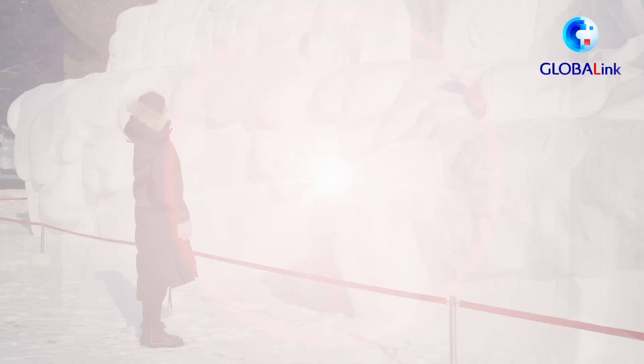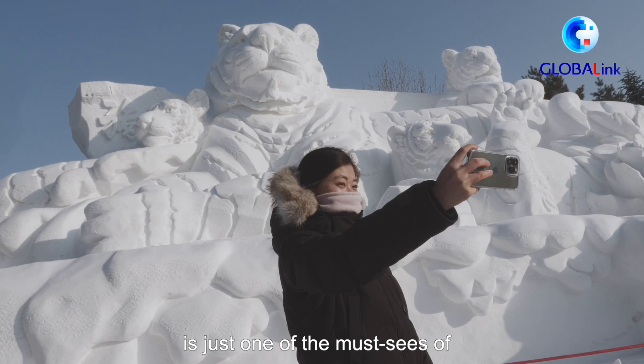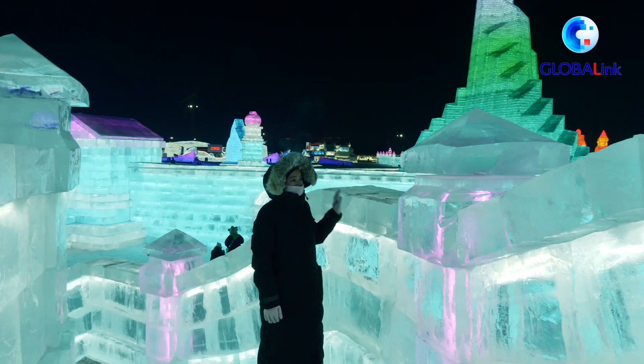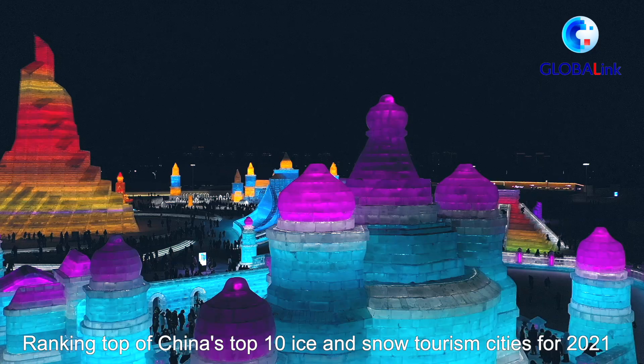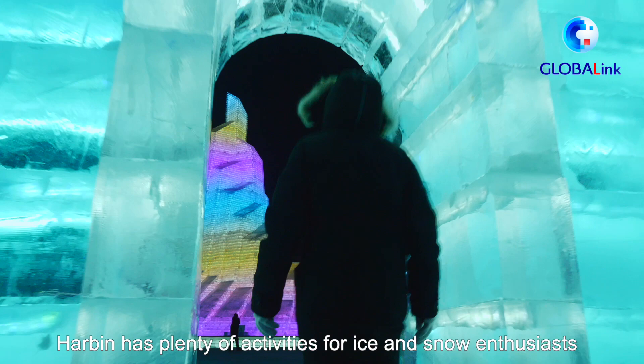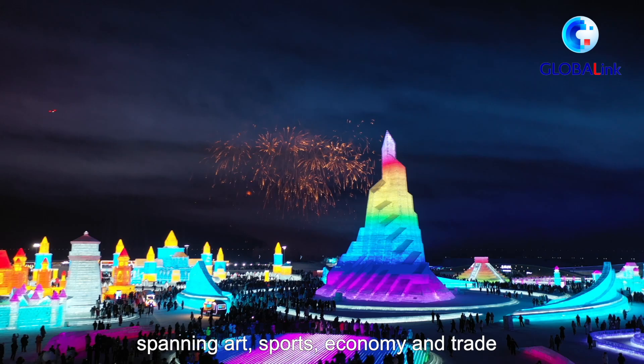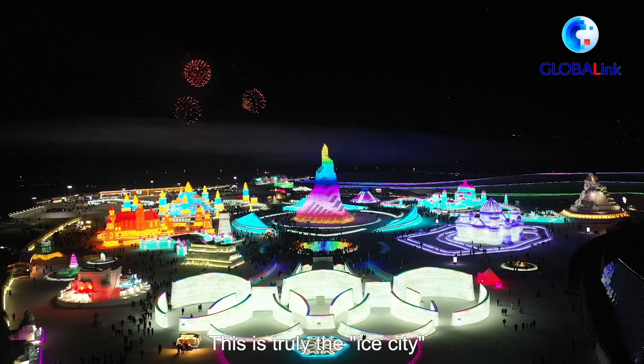Harbin Snow Sculpture Art Expo is just one of the masterpieces of Harbin International Ice and Snow Festival. Ranking top of China's Top 10 Ice and Snow Tourism Cities for 2021, Harbin has plenty of activities for ice and snow enthusiasts spanning art, sports, economy and trade. This is truly the Ice City.